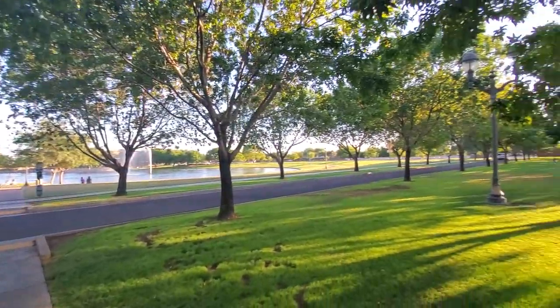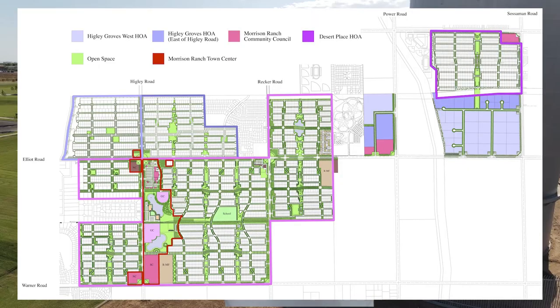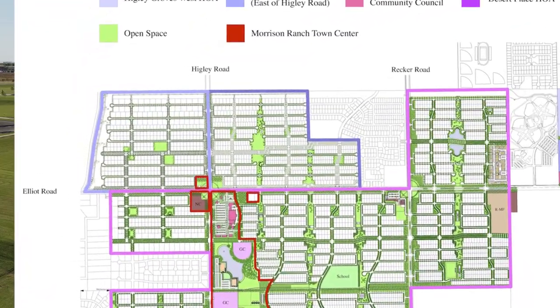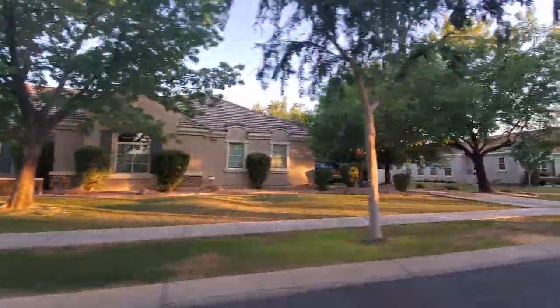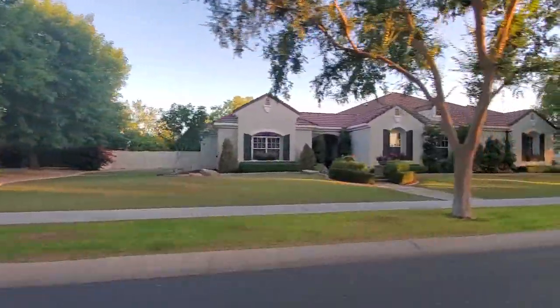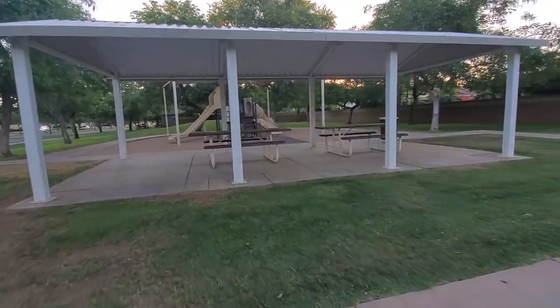If you took a picture and sent it to your grandma, she would not think you're in Arizona — the Midwest vibe is exactly what they were going for. There are a few different communities within Morrison Ranch, and I recorded snippets from each. Higley Groves is the oldest part, with a Higley Groves East and Higley Groves West. Higley Groves West is located north of Elliott and west of Higley, and features some really nice one-story homes.